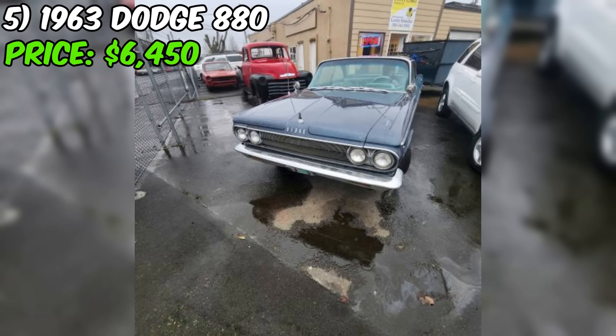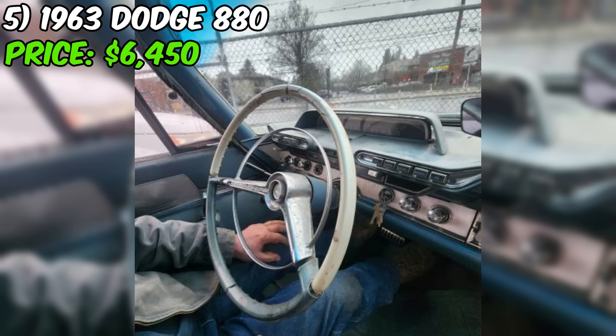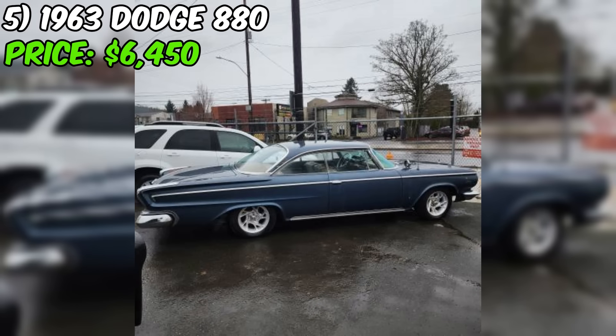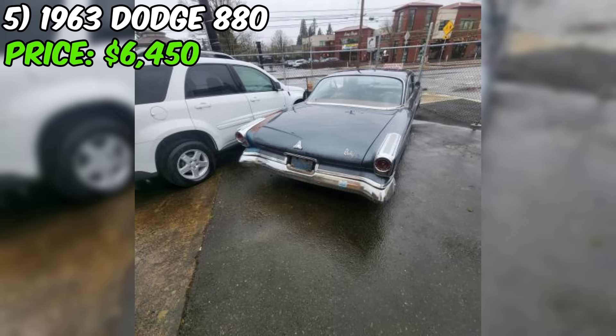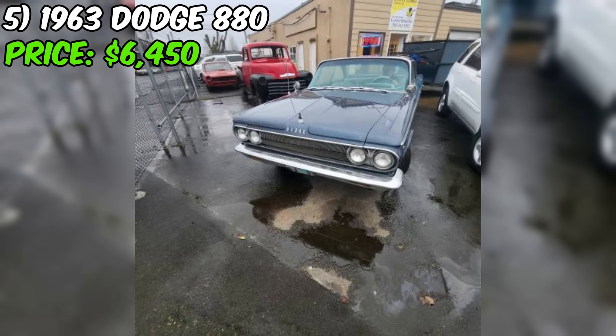The seller notes that the original radiator has a small leak in the upper corner, which potential buyers should be aware of. Additionally, the interior will need to be redone, which could be a significant expense. Despite these issues, the seller states the car drives excellently and has plenty of power, testament to the strength of the 361 Big Block V8. Included with the sale are original documents and accessories: a 1963 Dodge service manual, sales brochure, owner's manual, and the original hubcaps currently in the trunk.